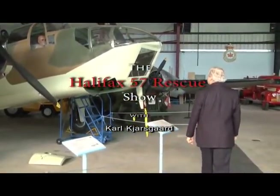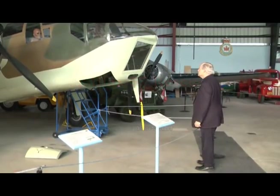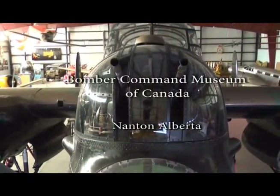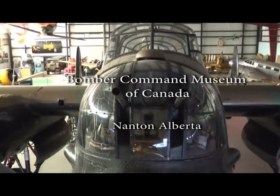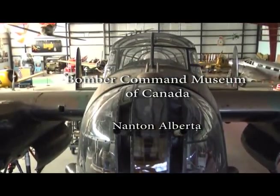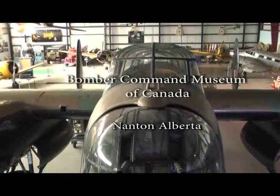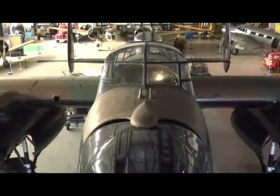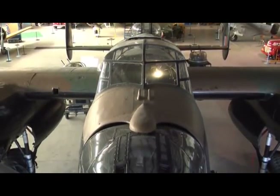Hi, Carl Kjarsgaard from Halifax 57 Rescue, and we're here with our new internet television show. I wanted to tell you about exciting new developments for our project to find a Halifax and bring it to the Bomber Command Museum of Canada out in Alberta. We've made an exciting discovery and we'd like to tell it to you now.